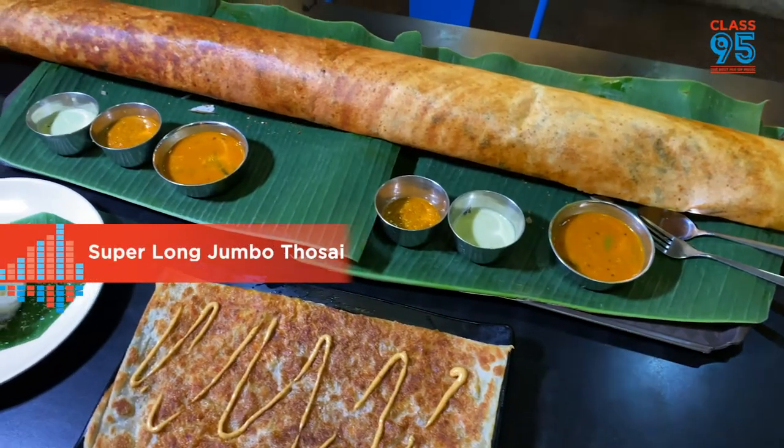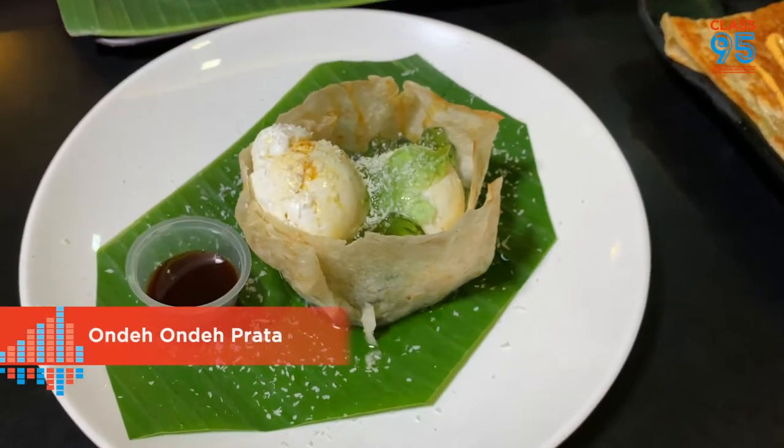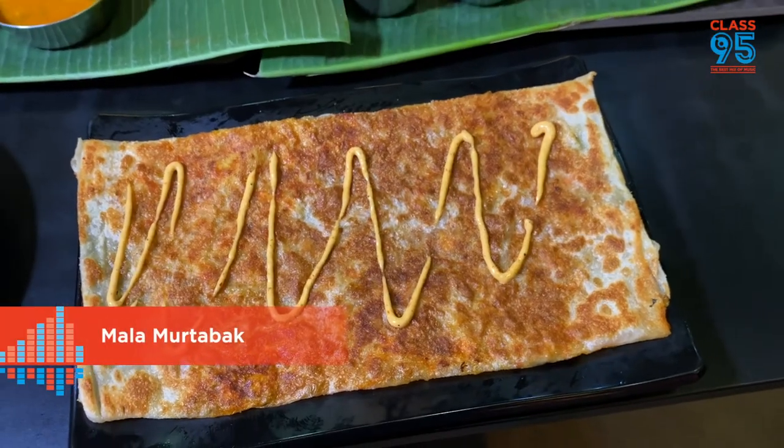And when you're here, you should try our other innovations like Onde Onde Prata. Onde Onde Prata? Yes, and Mala Muktebak. I would love to try that. And of course, we are here for the fish head curry — can we have some of that? Yes, of course!